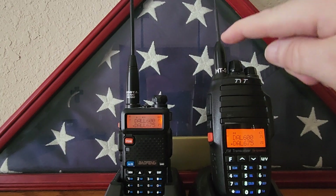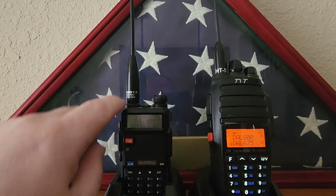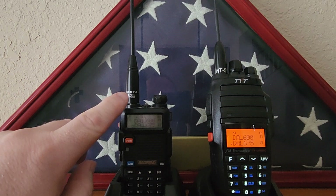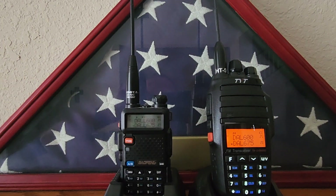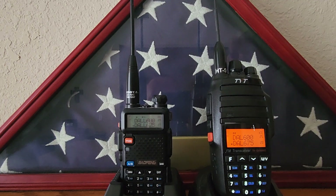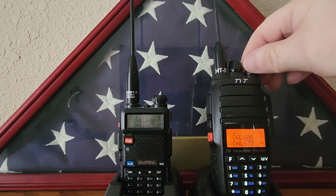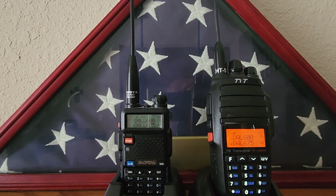Again, we've got a Comet HT-55 — you can get these on HRO — and a Nagoya 701C, which I believe I got on Amazon. The Comet was a little more expensive, about $33, and the Nagoya was around $20. I've had the Nagoya longer, but I wanted to get an antenna for my TYT and found this Comet. Just thought I'd do a short video here.